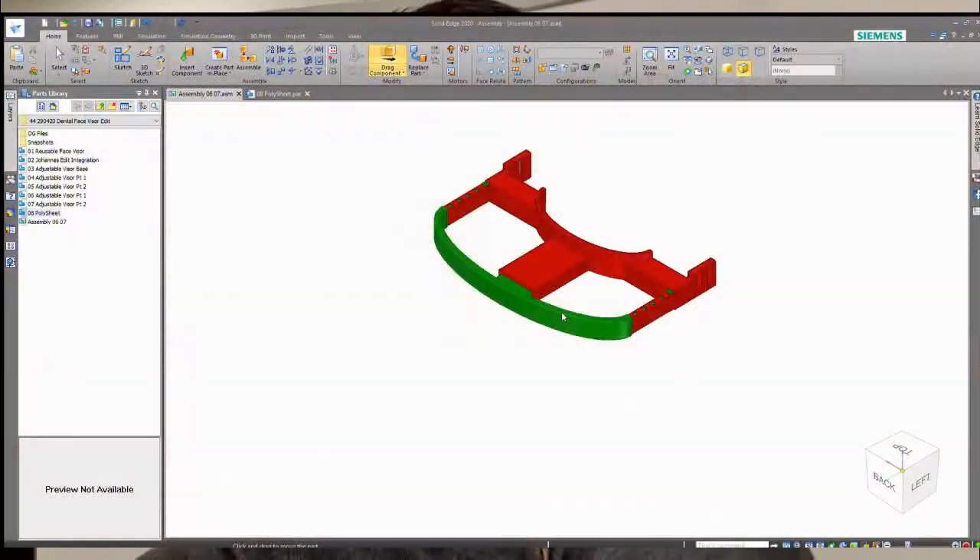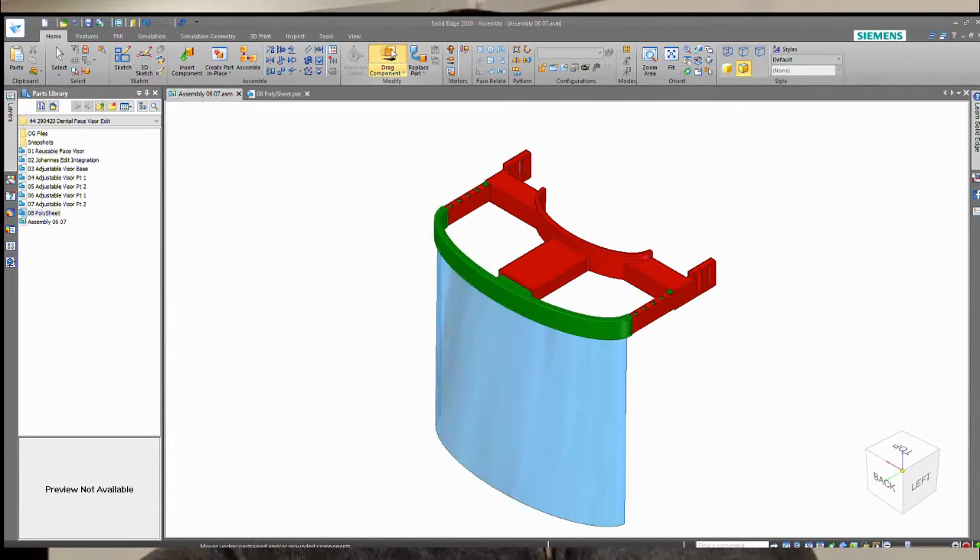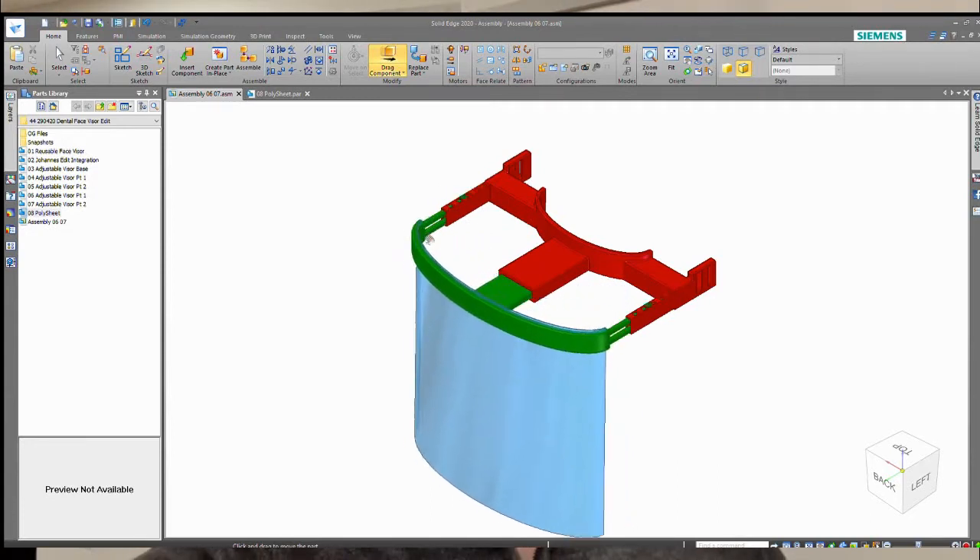I worked with those clients to ensure that we could create an adjustable visor to their specifications. As you can see from the video, the visor is fully adjustable to whatever extent that you need while still being very comfortable to use, and the polycarbonate sheet is able to be easily removed and attached for sterilization.